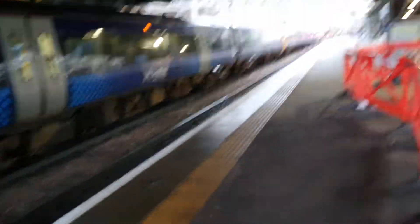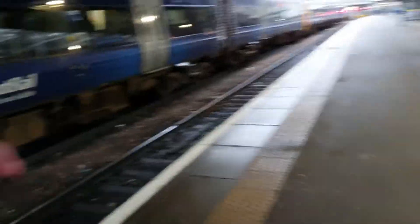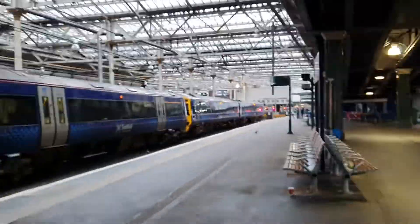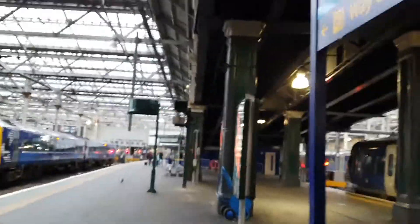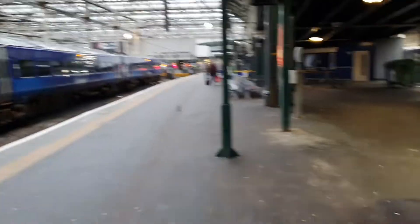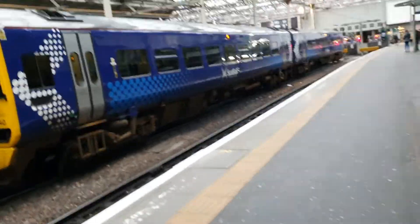The 170 and 158 appear to be going on a service departing from platform 15. Wait — this unit is formed of five coaches. Unless the 158 will detach, I think it is part of the service — otherwise it would probably have a 'not to be moved' sign on it.